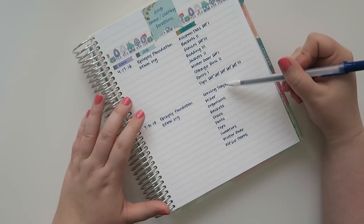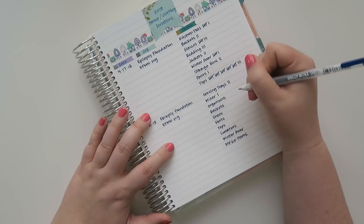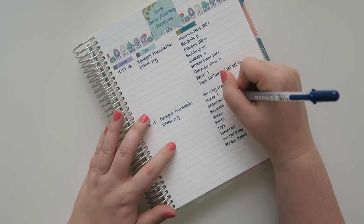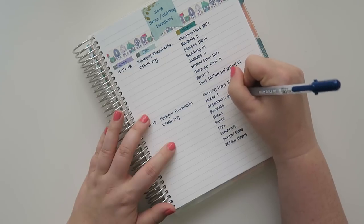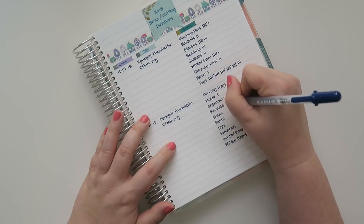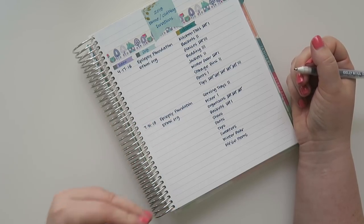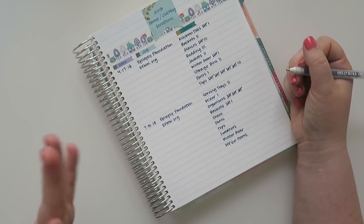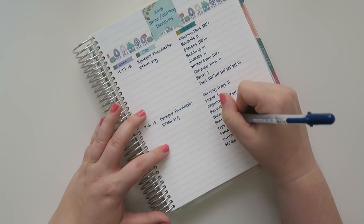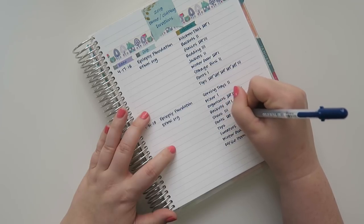Here are the items I donated this time around: two serving trays, one handheld mixer, 15 organizers, and six baskets. I'm a sucker for organizers and baskets but I'm really trying to trim down — keeping the really good stuff I know I'll use and purging the rest. I also donated three pairs of shoes.